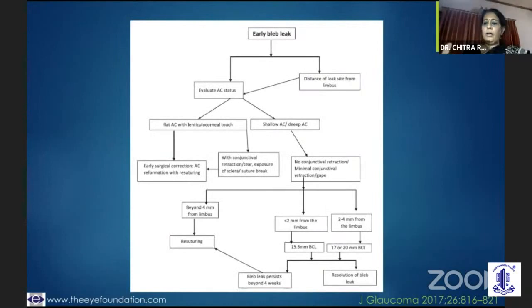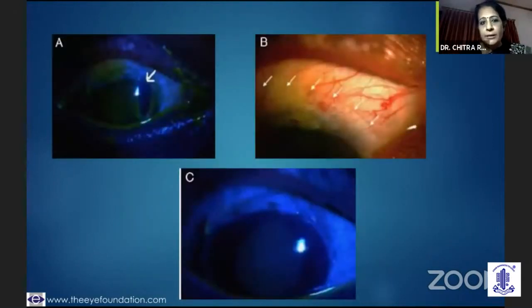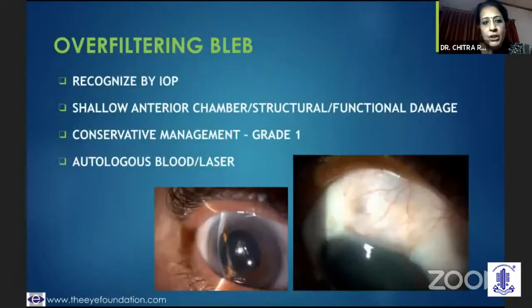This is a Journal of Glaucoma flowchart which tells you that if you have an early bleb leak, you need to look at the distance of the leak from the limbus and evaluate the anterior chamber status. If the anterior chamber is shallow, you need to go and suture it. But if the anterior chamber is deep and the bleb leak is less than 2mm, you could use a bandage contact lens of 15.5mm. If it is 2 to 4mm, I would use a larger BCL, but if it is not closing, I would look at suturing beyond waiting two weeks. A BCL was placed and the anterior chamber improved.